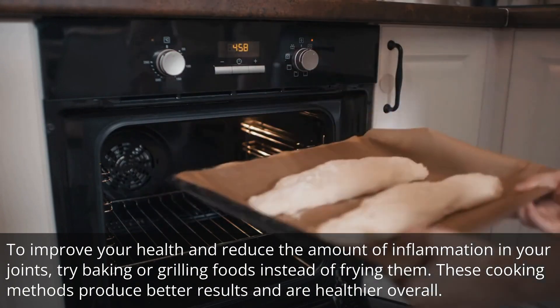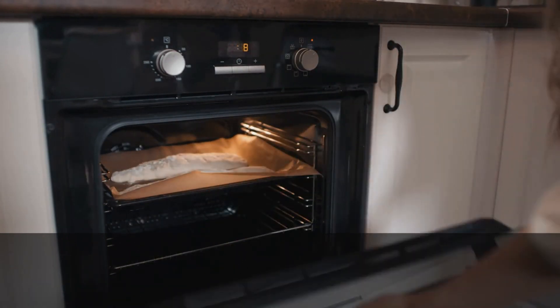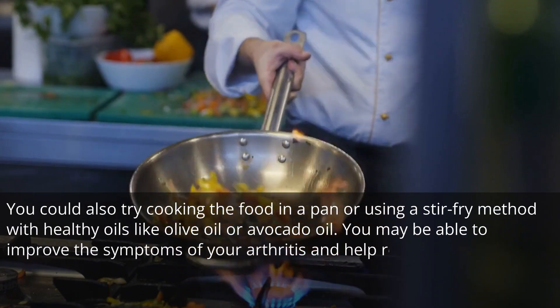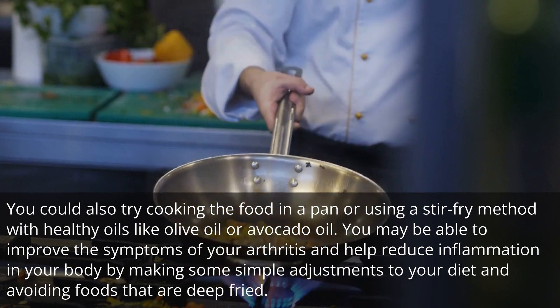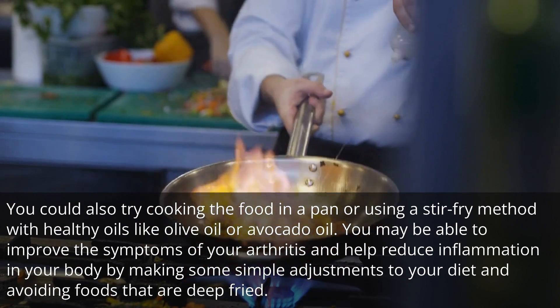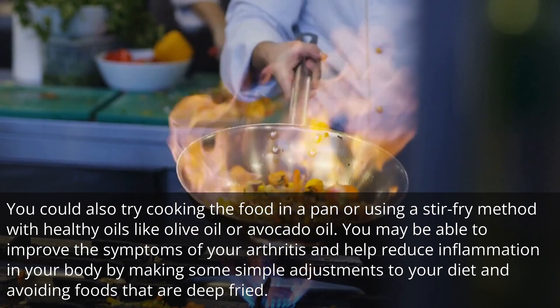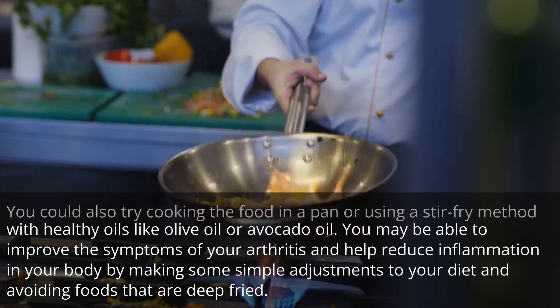These cooking methods produce better results and are healthier overall. You could also try cooking food in a pan or using a stir-fry method with healthy oils like olive oil or avocado oil. You may be able to improve the symptoms of your arthritis and help reduce inflammation in your body by making some simple adjustments to your diet and avoiding foods that are deep fried.